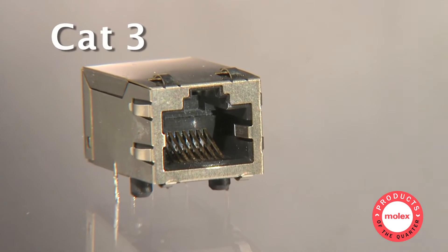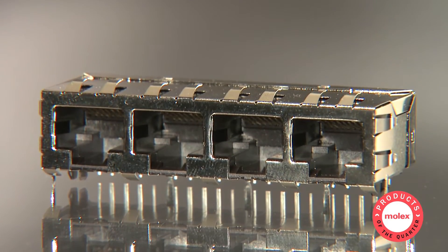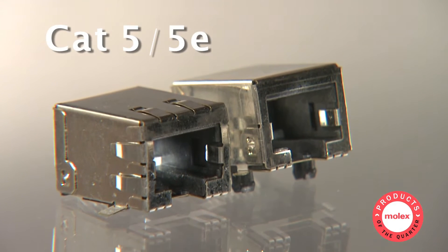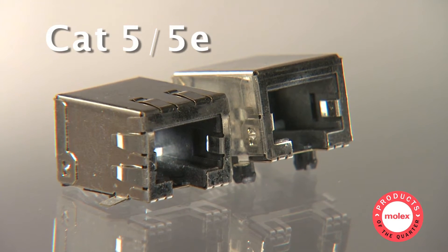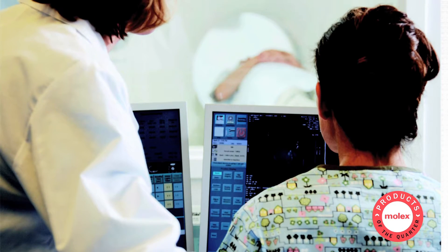Molex's CAT3 jacks are designed for equipment using standard Ethernet cable, while CAT5 and 5E support hardware using fast Ethernet technology. Some examples include network routers, patch panels, printers, gaming consoles, and medical monitors.